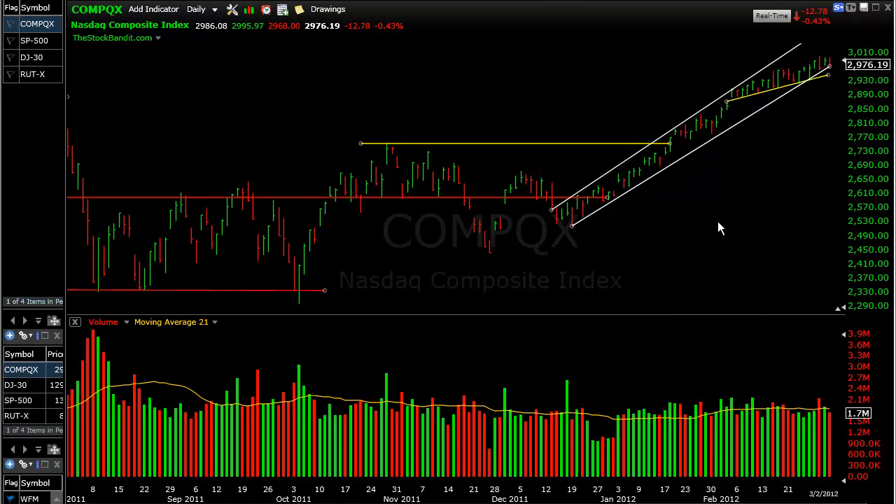Hey there traders, thanks for joining me for this free video from thestockbandit.com. Let's take a look at the indices as part of the weekend routine as we get ready for a brand new week of trading. We've got to take a look at where the market is and the overall behavior of the major averages, because we know that's going to have the biggest influence on how individual stocks move.